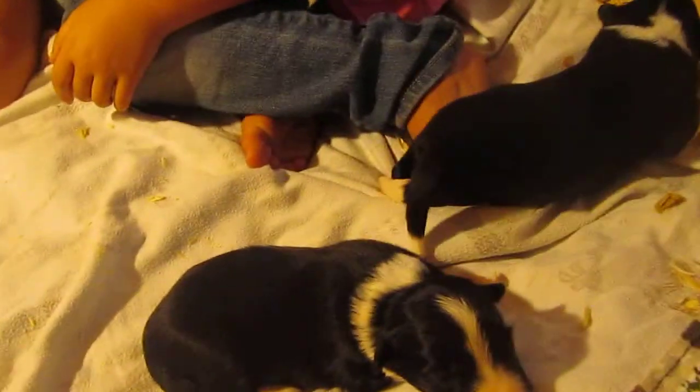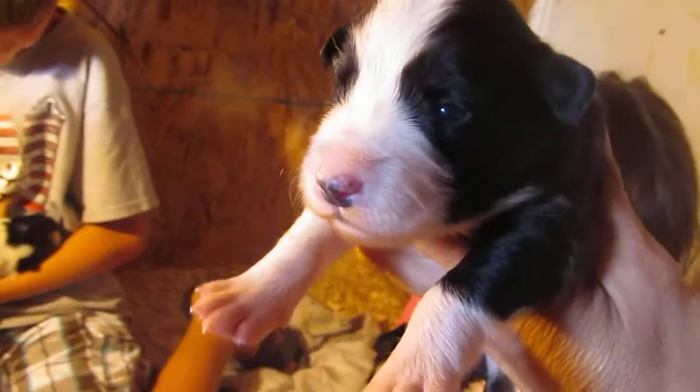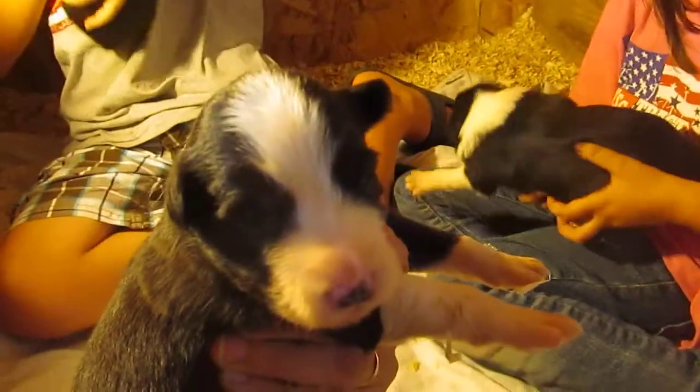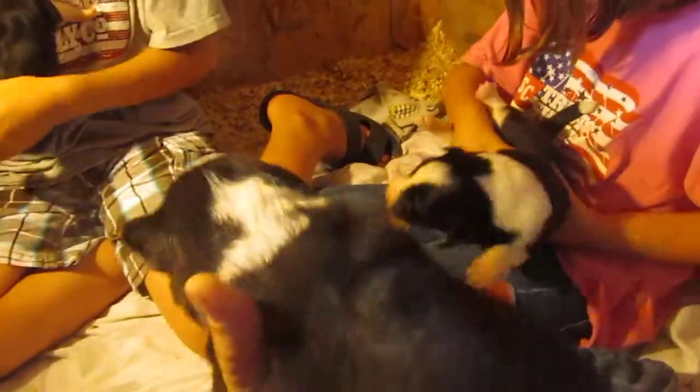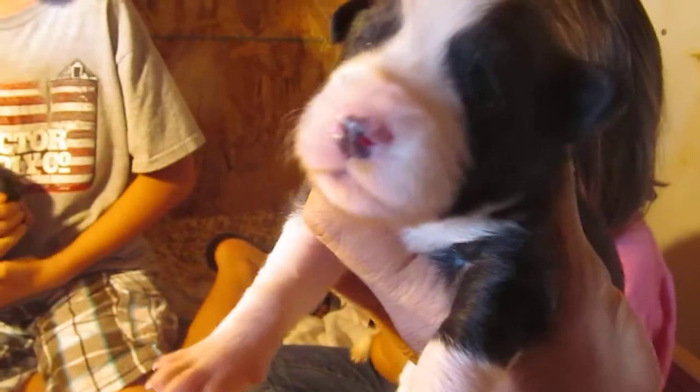Look at the last boy — our last boy. He has a big blaze, eyes open. He has a black left front leg, big blaze, not quite full collar. His eyes are open too.